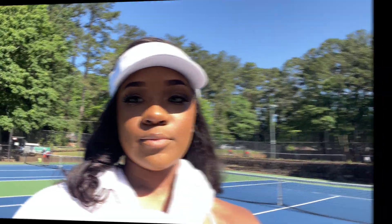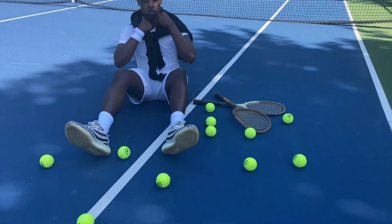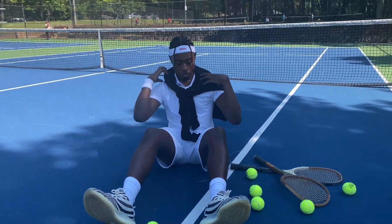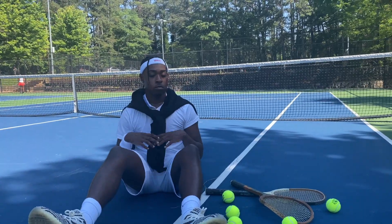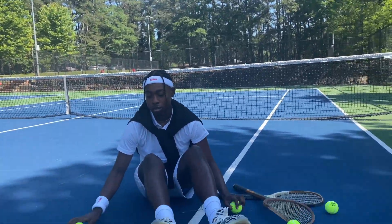All right y'all, we're starting to shoot — shot number one, sitting down pics. We threw the little tennis balls out there just to give it a prop feel. We got music too, so we're ready!